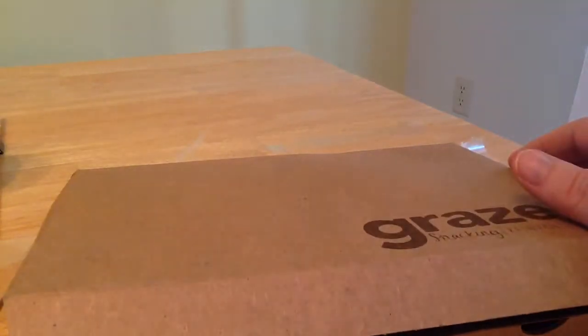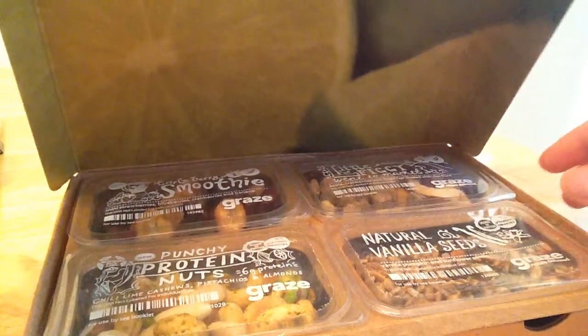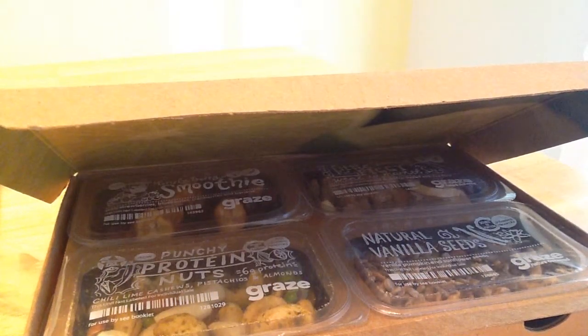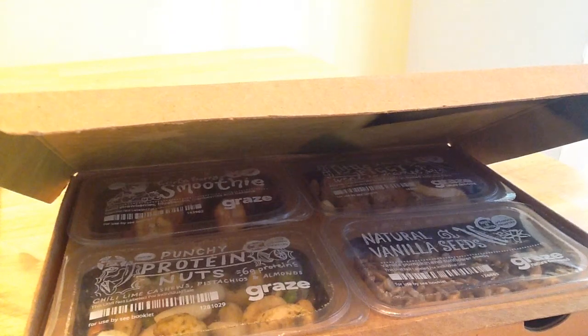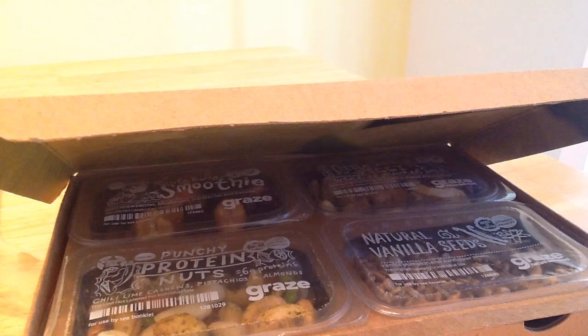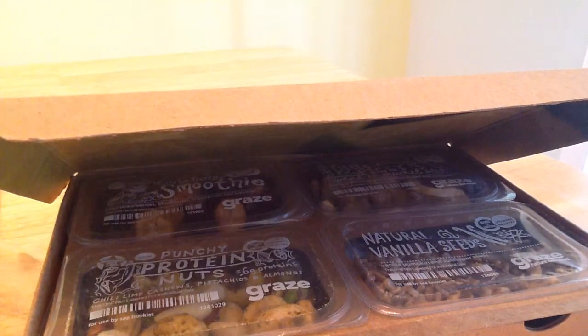The previous months I was satisfied with those. Went and got my card — this was July's.